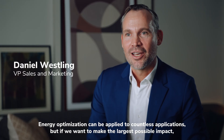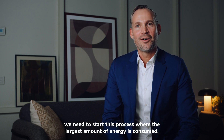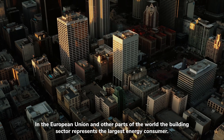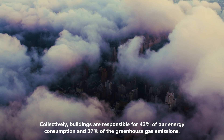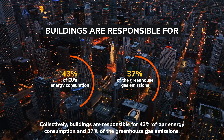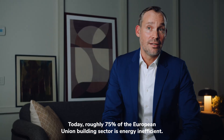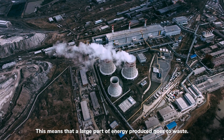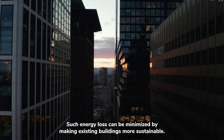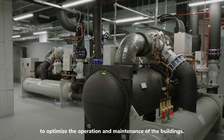Energy optimization can be applied to countless applications. But if we want to make the largest possible impact, we need to start this process where the largest amount of energy is consumed. In the European Union and other parts of the world, the building sector represents the largest energy consumer. Collectively, buildings are responsible for 43% of our energy consumption and 37% of the greenhouse gas emissions. Today, roughly 75% of the European Union building sector is energy inefficient. This means that a large part of the energy produced goes to waste. Such energy loss can be minimized by making existing buildings more sustainable.